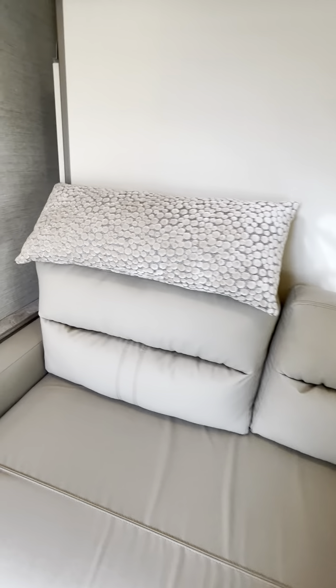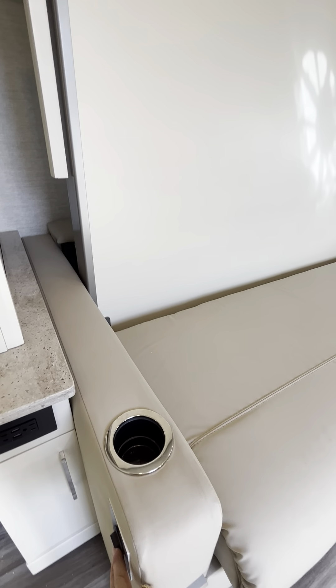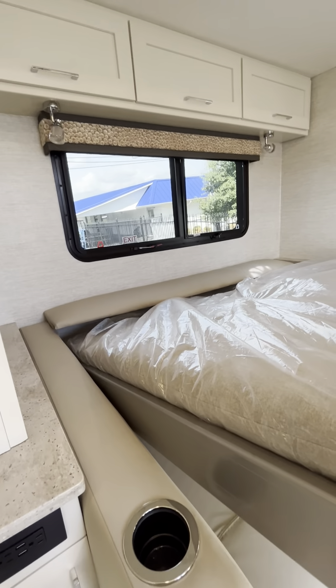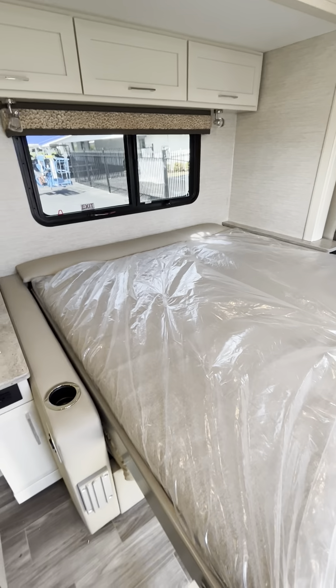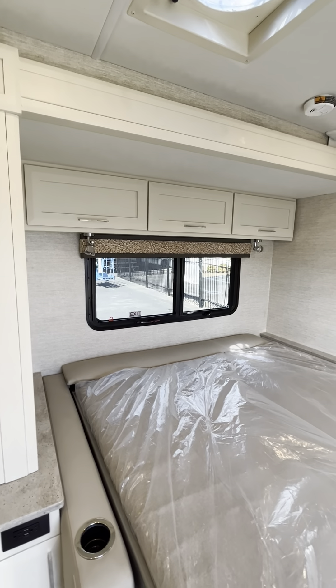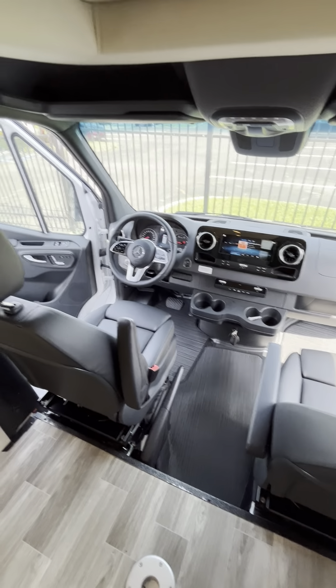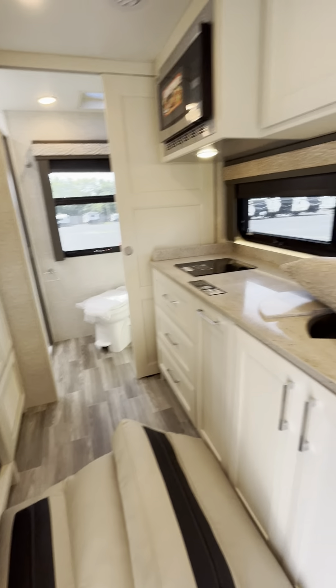Over here is our couch — very simple to operate. We do have to remove the cushions, and then there's a lever on the side that lets the Murphy bed go down. That lays completely down. Now we have our Murphy bed down, which uncovers some more storage above the bed area. You can still walk through this area with the bed down, so it does not hinder your walkthrough to get to the rest of the coach.